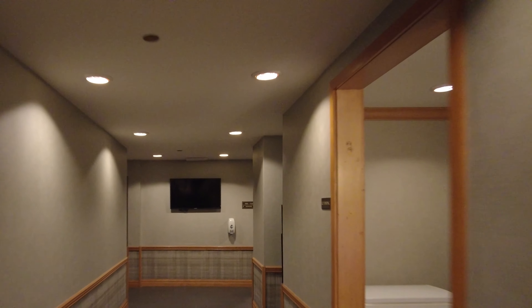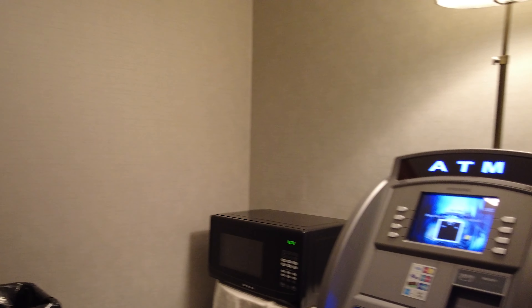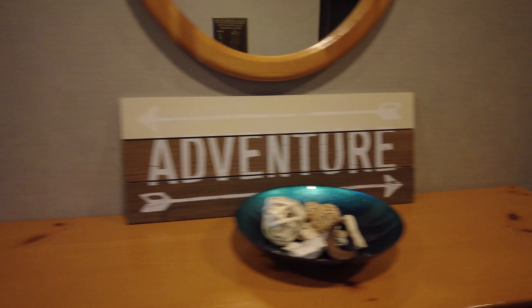From the main lobby I also grabbed some ice. They have an ATM and a microwave. Now there was a sign indicating relaxation this way, but where would you go for adventure? Well, luckily they've got you covered on that front — adventure is right this way.